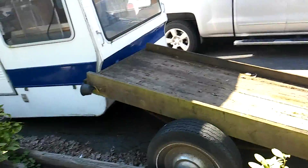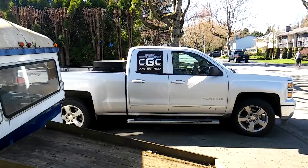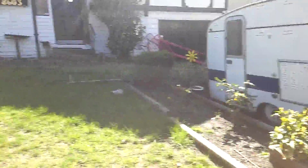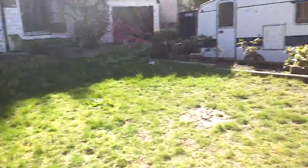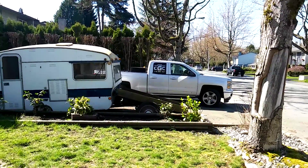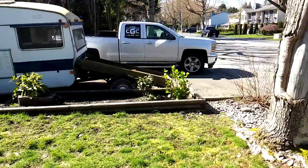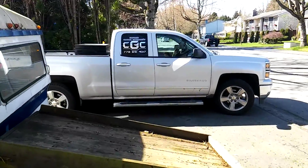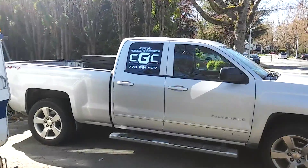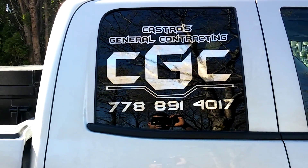Let's see it from far away — probably about 15 feet. I'm going to see how far I can read it, not with the camera but with the naked eye. Yeah, Castro's General Contracting — I can read it loud and clear from about 30 feet away. I wanted a bigger one than the last one because when you're driving you want to be able to read it. There's your decal — Castro's General Contracting, CGC.